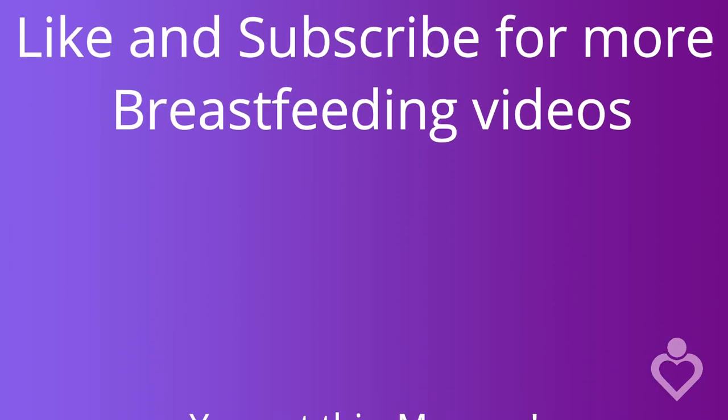Having a forceful letdown and oversupply can be just as stressful as having a low milk supply. I hope some of these tips will help you get your supply under control. Let me know in the comments what things you've been doing to help and how that's working for you. I have a group called the Inner Circle — if you become a member, you can join a private Facebook group where I answer questions and other moms interact and support each other. I'll put a link below. Be sure to like and subscribe to my channel so you don't miss any future videos. Thanks a lot, mommy — you got this!